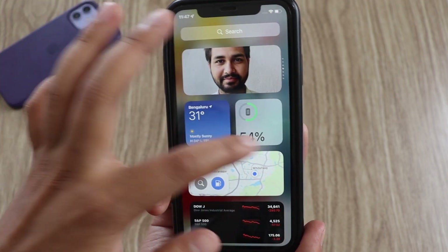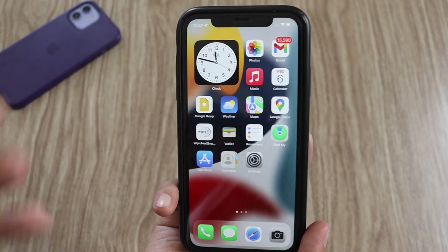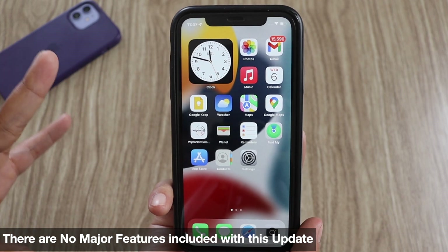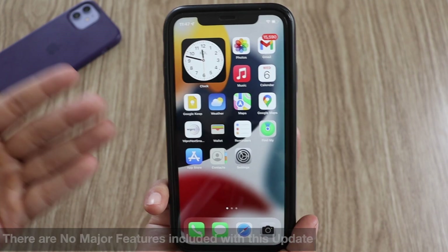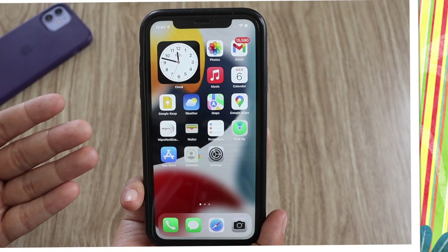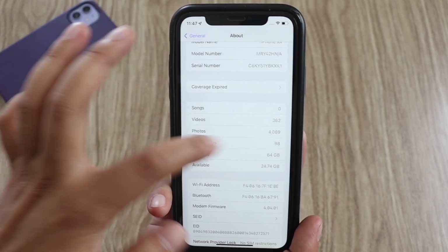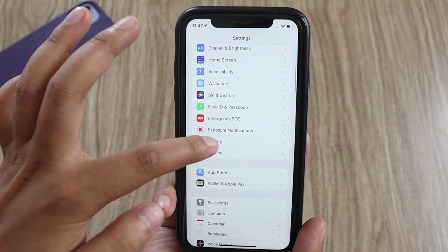Since this is beta 1, I did not find many changes on the UI or Settings front. There are a few changes here and there with the Apple Watch application and other things, but there are no major features like what came with iOS 15.4's final release — for example, unlocking the iPhone with Face ID while wearing a mask. I did not find any new features with iOS 15.5 beta 1.